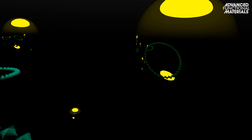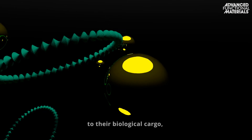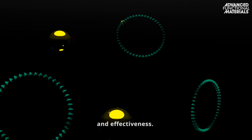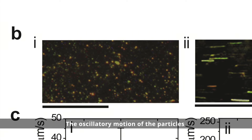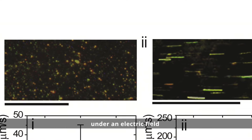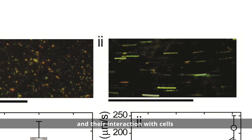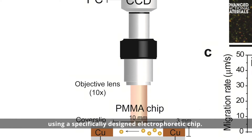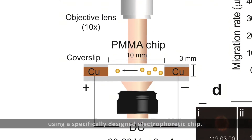Unlike other approaches, the nanoparticles are not tethered to their biological cargo, a refinement that can boost therapeutic potency and effectiveness. The oscillatory motion of the particles under an electric field and their interaction with cells was investigated by a dark field microscopy system using a specifically designed electrophoretic chip.